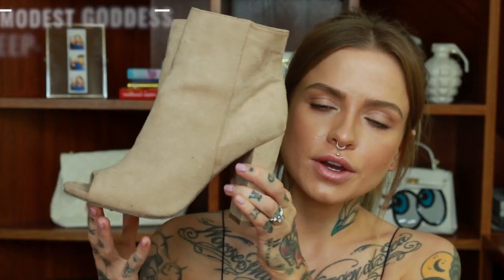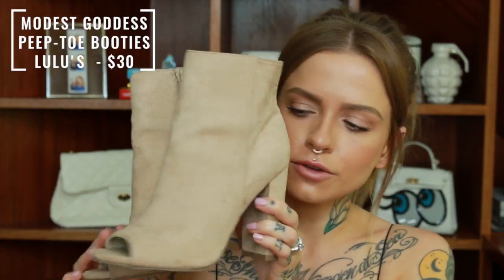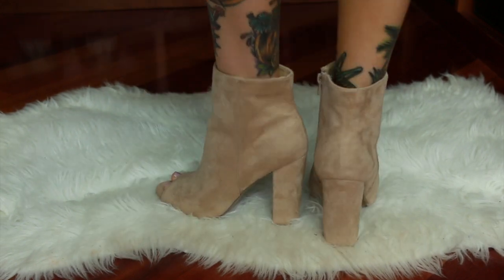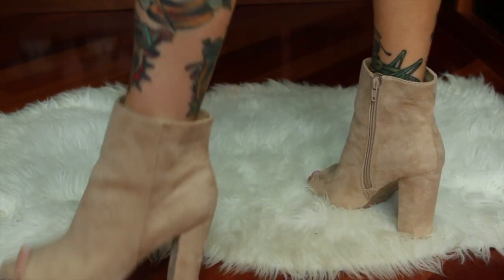So I'm going to start with the pair that's closest to me. I got these in the vegan section of Lulu's. They're a nude high-heeled bootie with a peep toe and they're entirely man-made material, so no animal involvement whatsoever. I did get caught in the rain in these the other night so they have taken a little bit of a beating already, but they are super comfortable and I think they look great with a lot of different things — with jeans, with a skirt, with shorts.